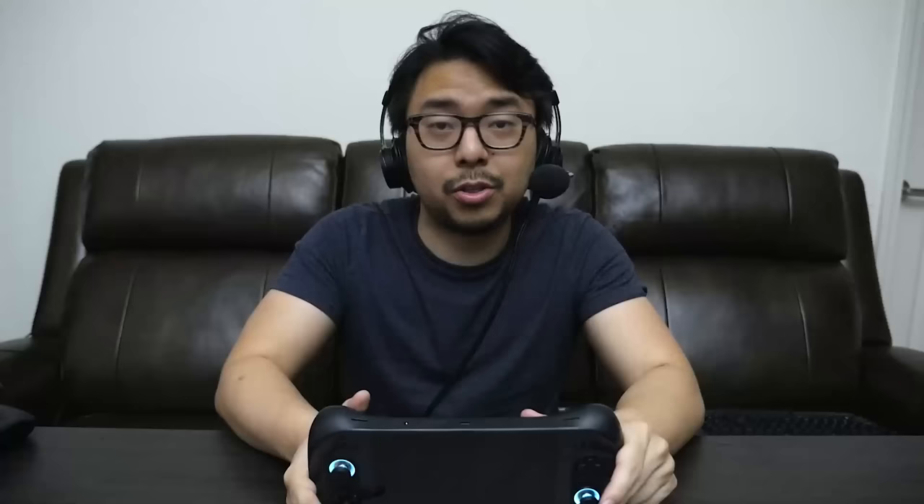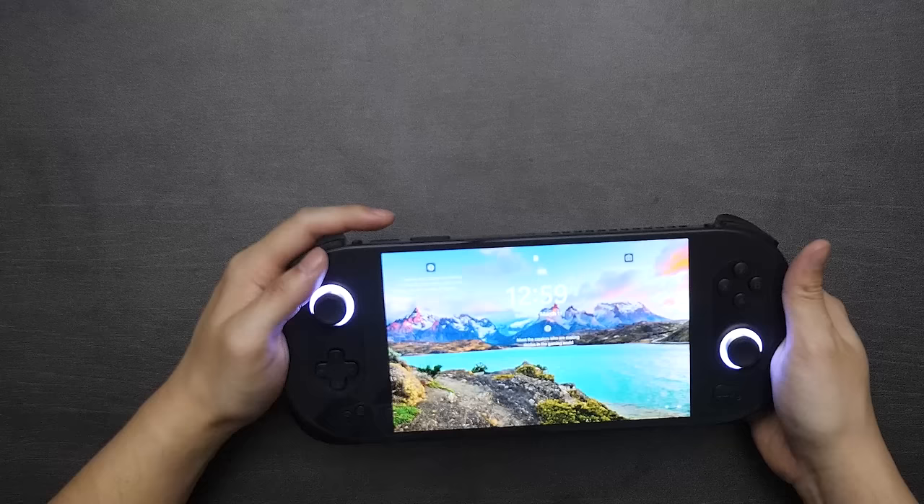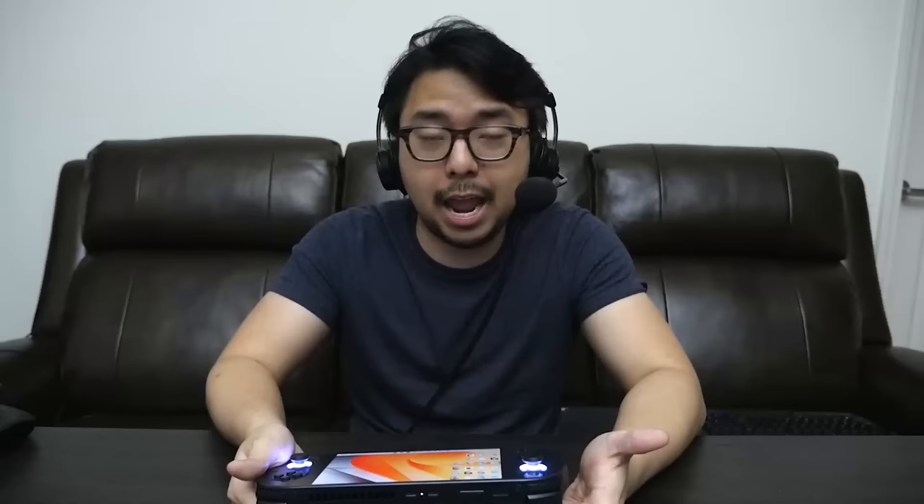On top you've got two USB-C ports, and a third one on the bottom — so you've got plenty of options for where to charge or plug in external devices. I love that there are three ports here. You've got ventilation on the back where air comes in and is expelled. You also have volume rockers — volume up and volume down — and this power button that also serves as a fingerprint reader. It's super fast and has worked really consistently for me, so I'm really glad this is here.